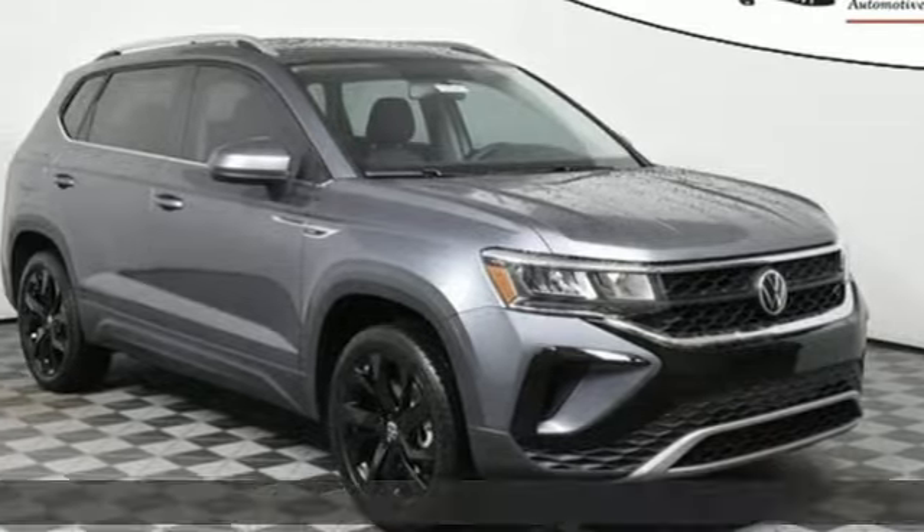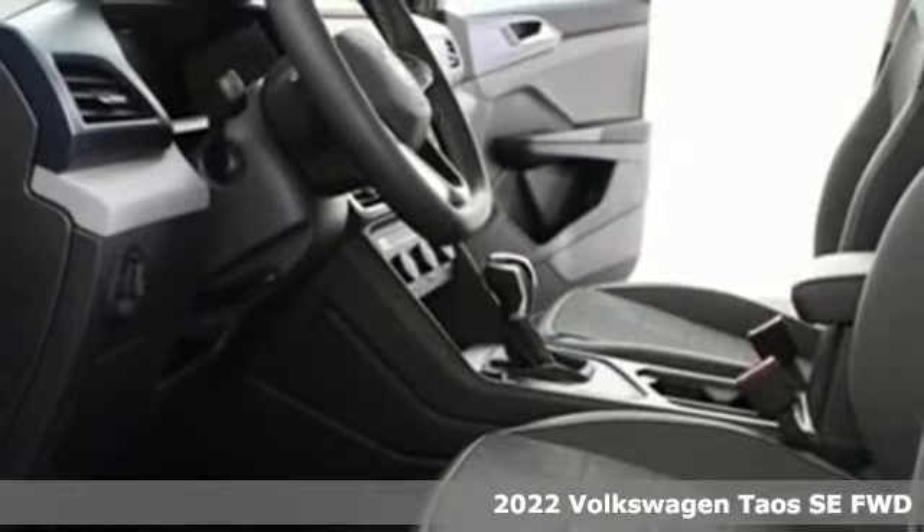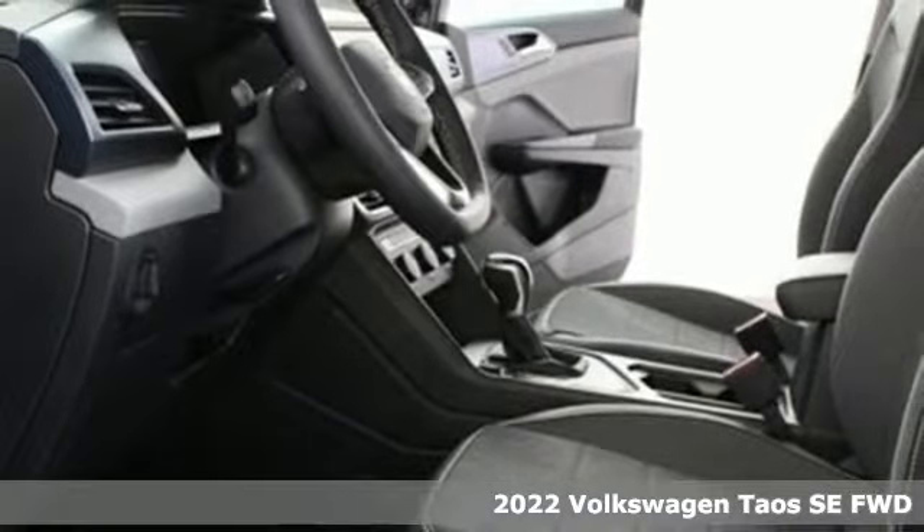Here's a new 2022 Volkswagen Taos. Enjoy every drive in a Volkswagen. It comes with all the amenities you need.